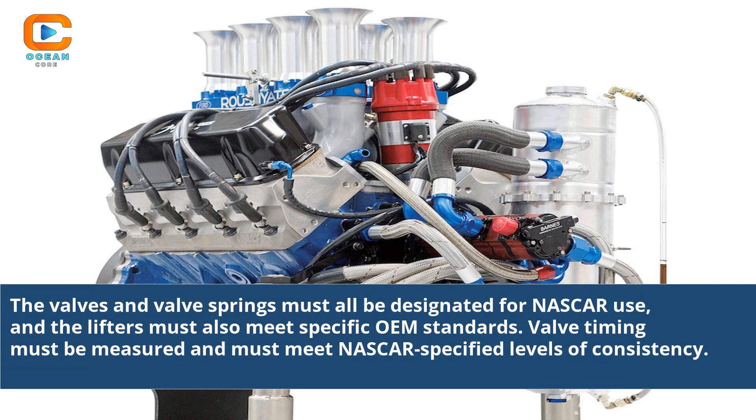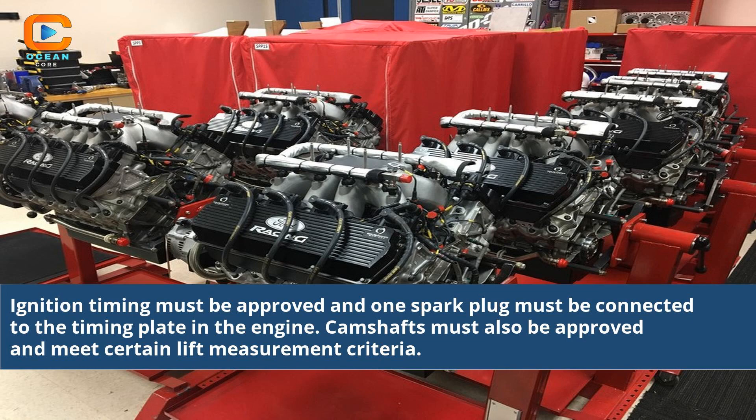The valves and valve springs must all be designated for NASCAR use, and the lifters must also meet specific OEM standards. Valve timing must be measured and must meet NASCAR specified levels of consistency. Ignition timing must be approved, and one spark plug must be connected to the timing plate in the engine. Camshafts must also be approved and meet certain lift measurement criteria.